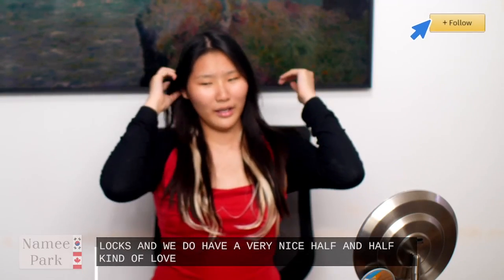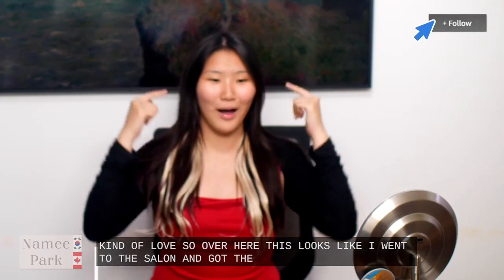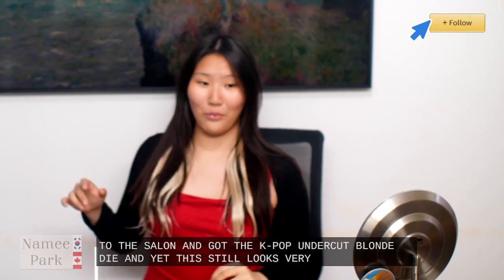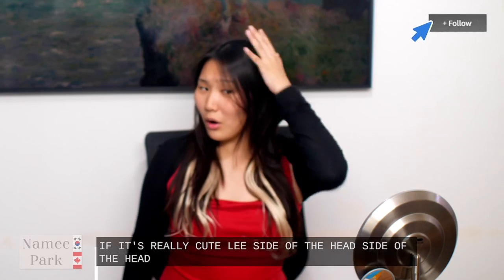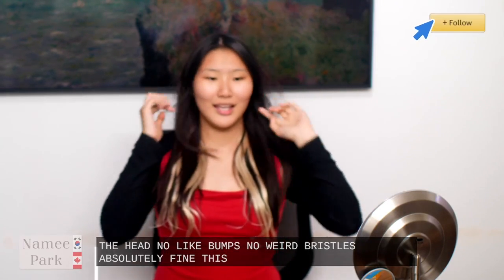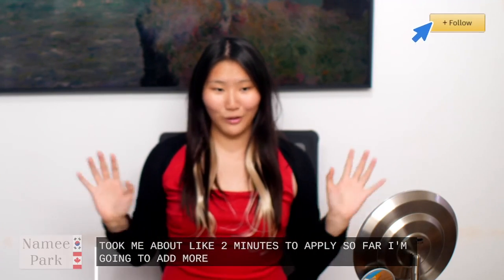So I just put in two wefts and we have a very nice half and half kind of look. I'm just gonna toffle my hair a little bit. Over here this looks like I went to the salon and got the K-pop undercut blonde dye. And yet this still looks very very well and it fits really cutely. Side of the head — no bumps, no weird bristles — absolutely fine. This is — I'm an amateur — yet this took me about two minutes to apply so far. I'm gonna add more just for a little pop of volume.